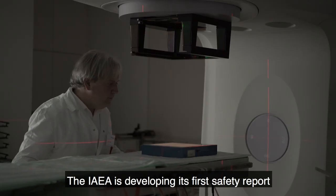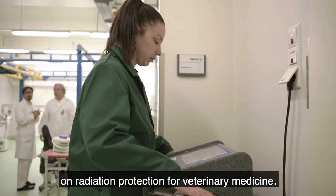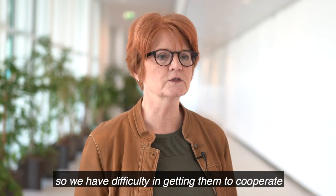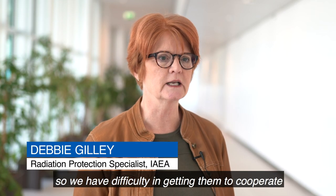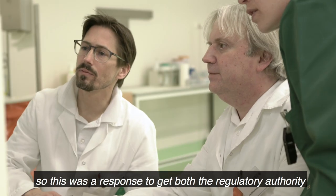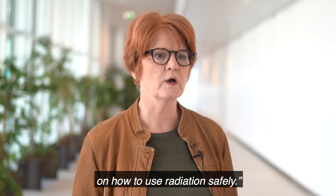The IAEA is developing its first safety report on radiation protection for veterinary medicine. The animals don't follow instructions well, so we have difficulty in getting them to cooperate for even simple procedures. This was a response to give both the regulatory authority and the veterinary professionals some guidance on how to use radiation safely.